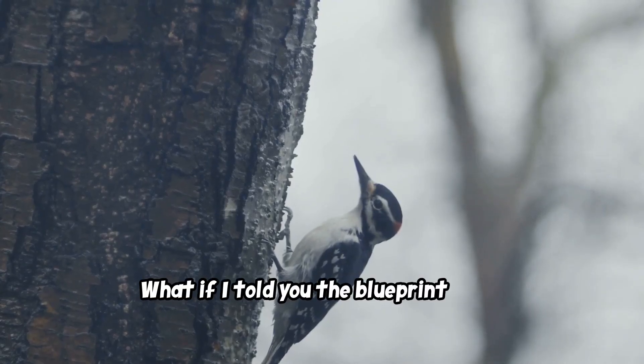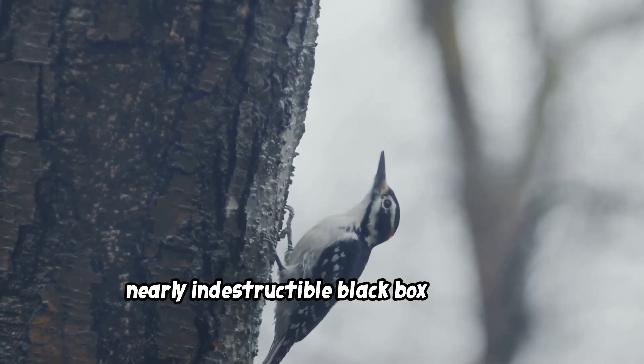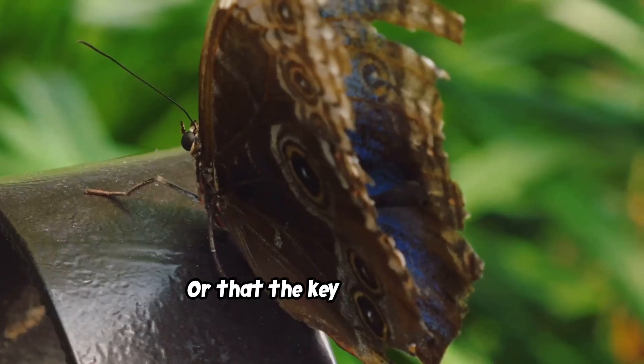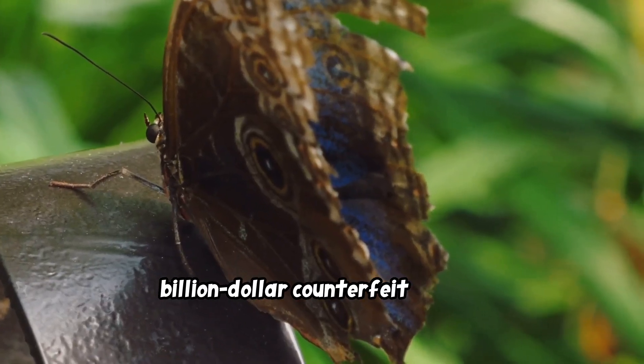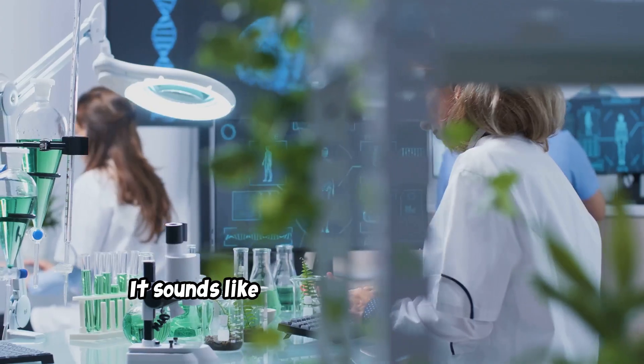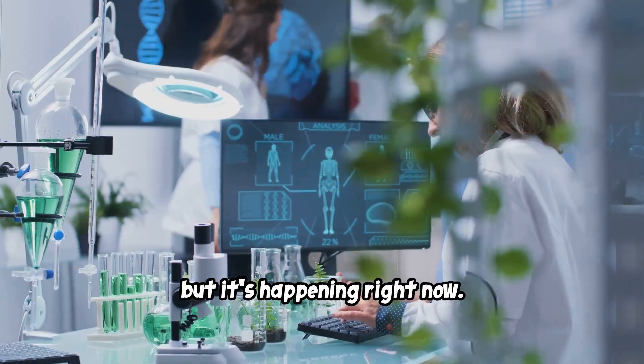What if I told you the blueprint for a nearly indestructible black box is hidden inside a woodpecker's head? Or that the key to stopping billion-dollar counterfeit rings is fluttering on a butterfly's wing? It sounds like something out of a movie, but it's happening right now.